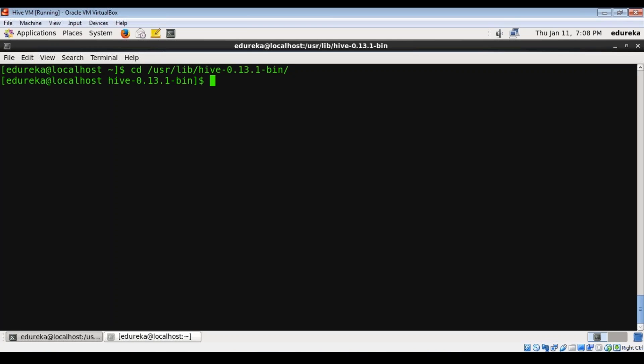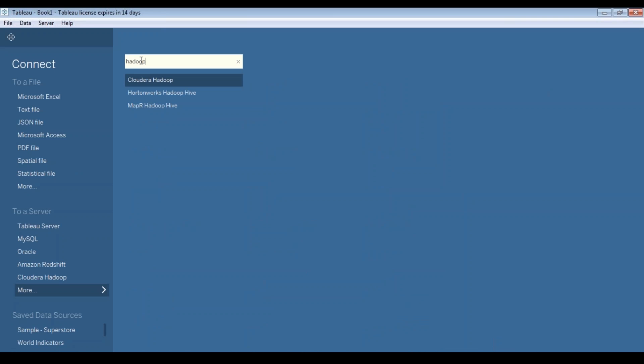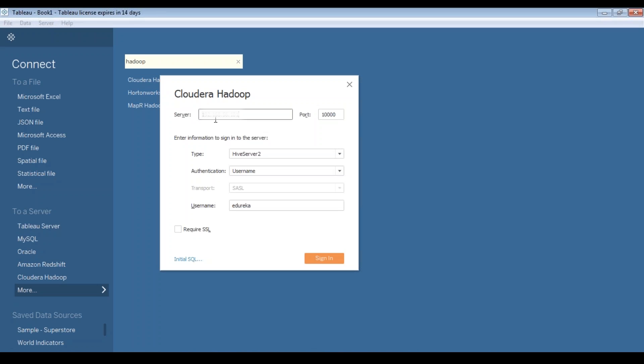Now I will start the Hive server script, and there it goes. After that, go to the Tableau connect option and search for your Hadoop distribution platform. I'm choosing Cloudera Hadoop. All you have to do is provide the IP address of your server and choose port 10000. The type is Hive Server 2, since I'm connecting with Hive Server 2.